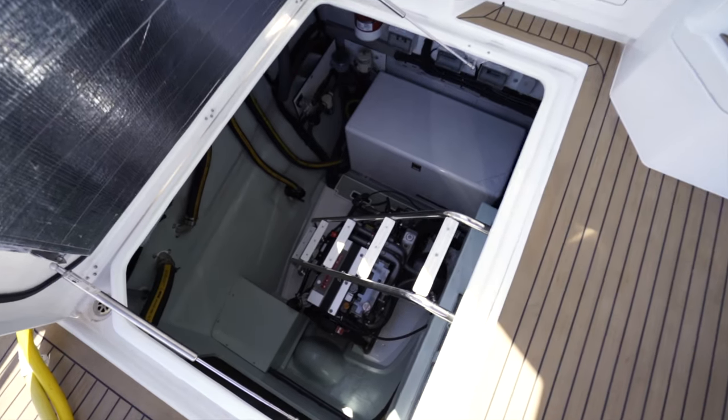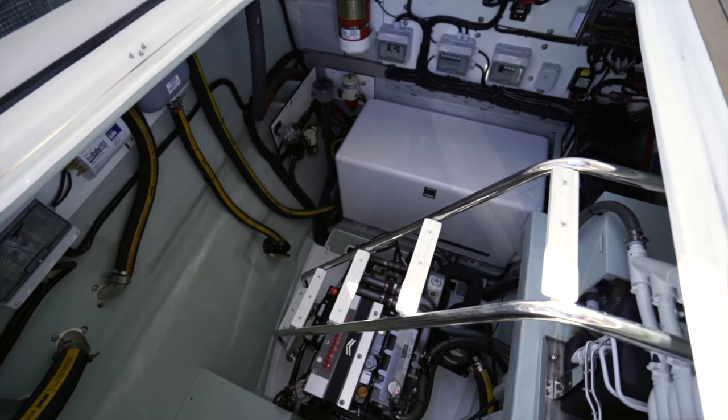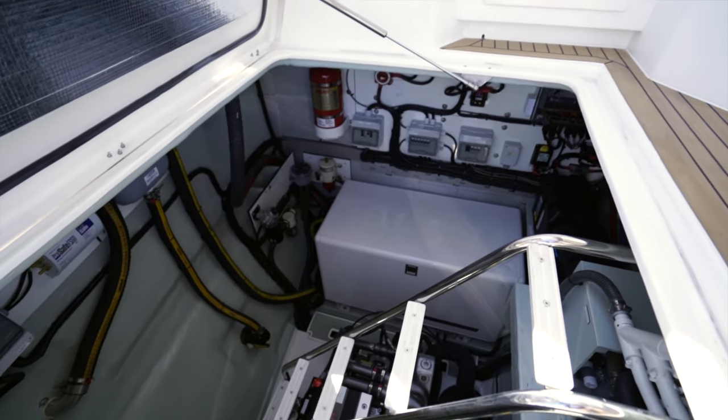Coming into the engine space, you can see the 110 horsepower Yanmar and just how big this space is. That's a 20 kilowatt generator right in front of us, and the chiller is off to starboard.